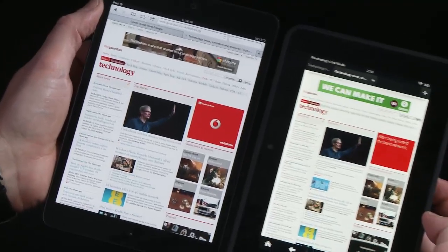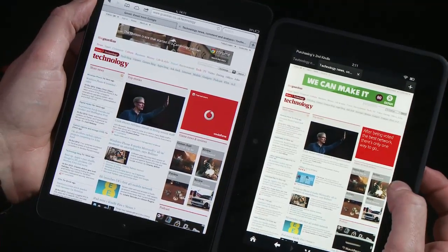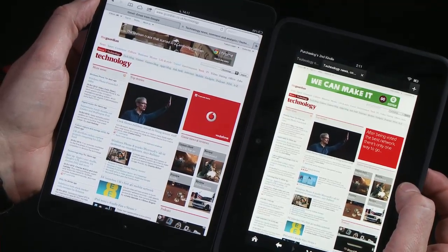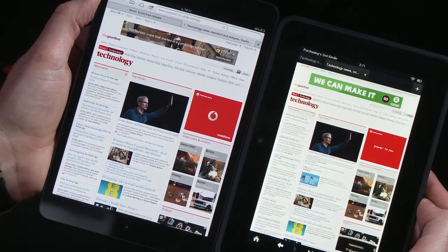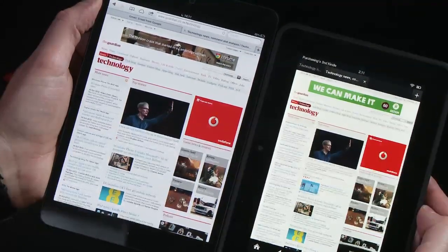The Amazon Kindle Fire is on the right — that's my thumb touching it — both of them set to maximum brightness, both showing the same page. That's the full website rather than the mobile site.